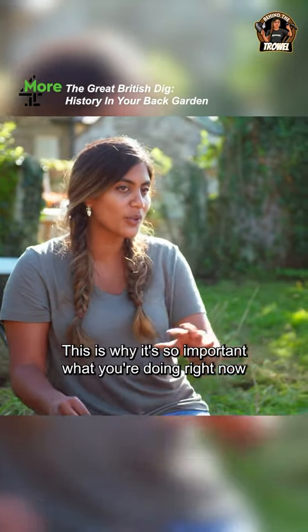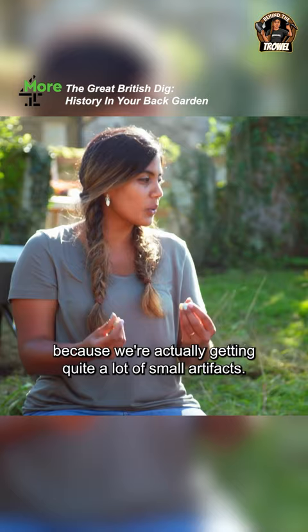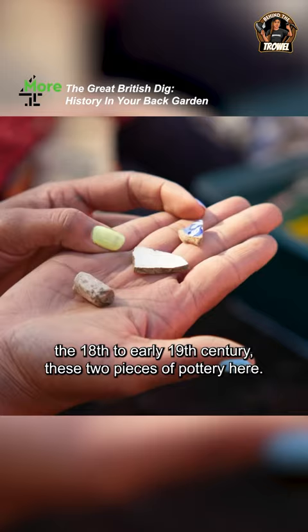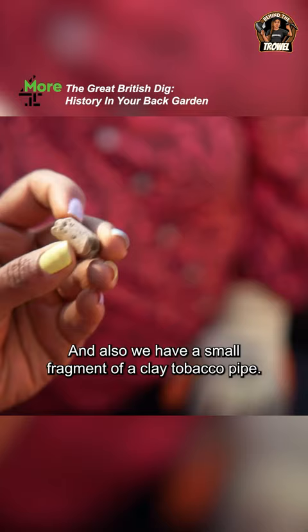Sieving is so important because we're actually getting quite a lot of small artifacts. These three are by far my most favorite finds so far, because they date to around the 18th to early 19th century — these two pieces of pottery here, and also a small fragment of a clay tobacco pipe.